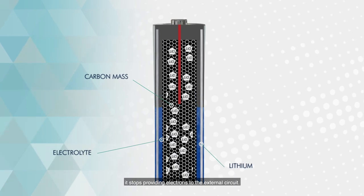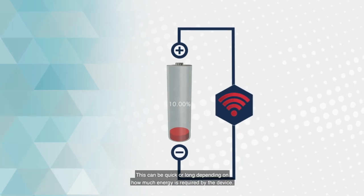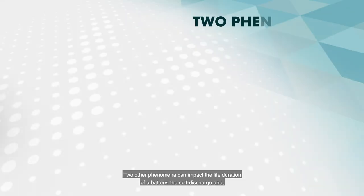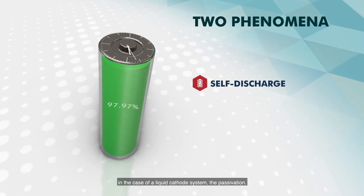This electrochemical process taking place inside the cell progressively consumes active anodic and cathodic materials over the whole discharge time, and eventually it stops providing electrons to the external circuit — that's how the battery dies. This can be quick or long depending on how much energy is required by the device.